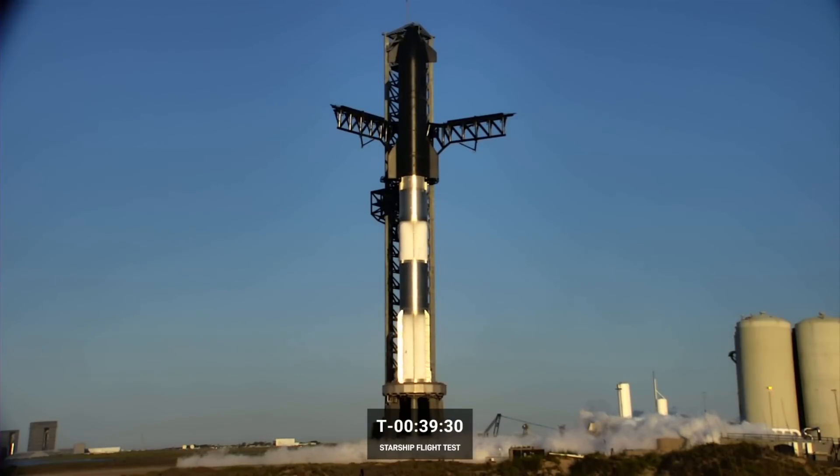If you've been following the development of Starship over the last couple of years, you know we've been doing a lot of testing leading up to this big one. Once fully developed, it will be the world's most powerful launch vehicle with twice the thrust of the Saturn V rocket and the ability to carry up to 150 metric tons to orbit.